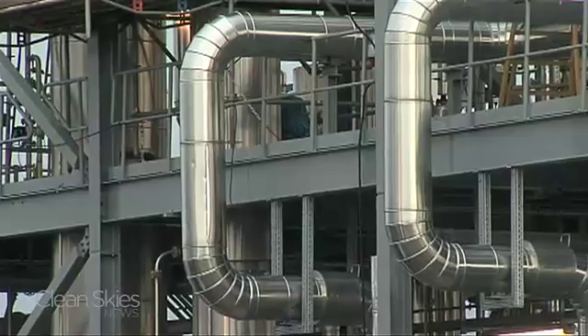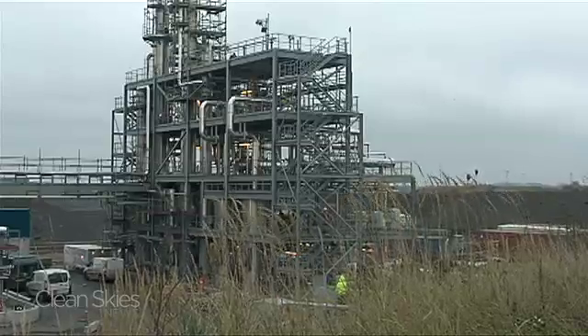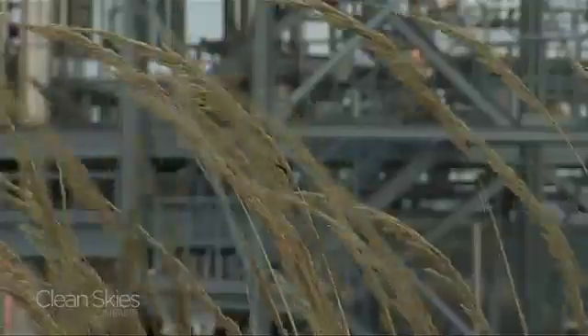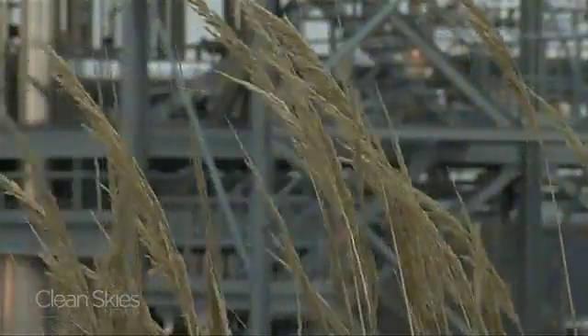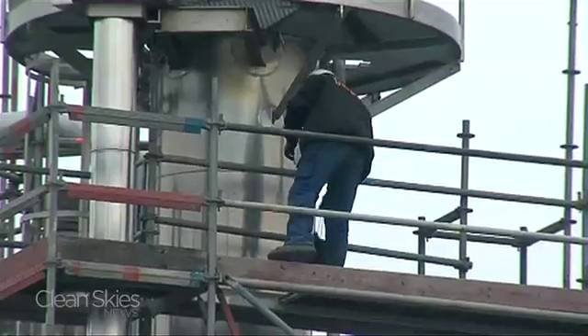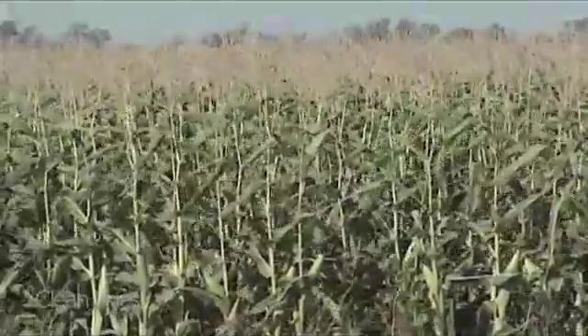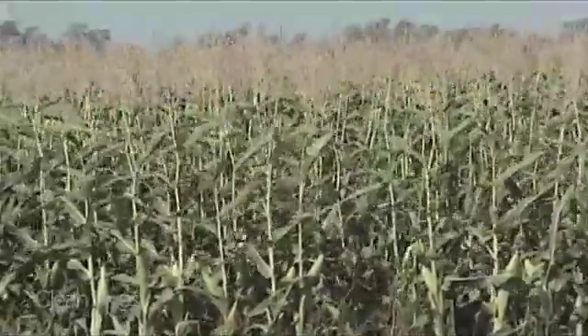From there, it's piped outside to silos where it ferments for another five days and becomes ethanol. The process can be used on any biomass that is similar to straw, such as switchgrass. And Inbicon says with a little tweaking, the technology can turn other waste materials, like corn cobs and stalks, into ethanol — ending the food for fuel debate.